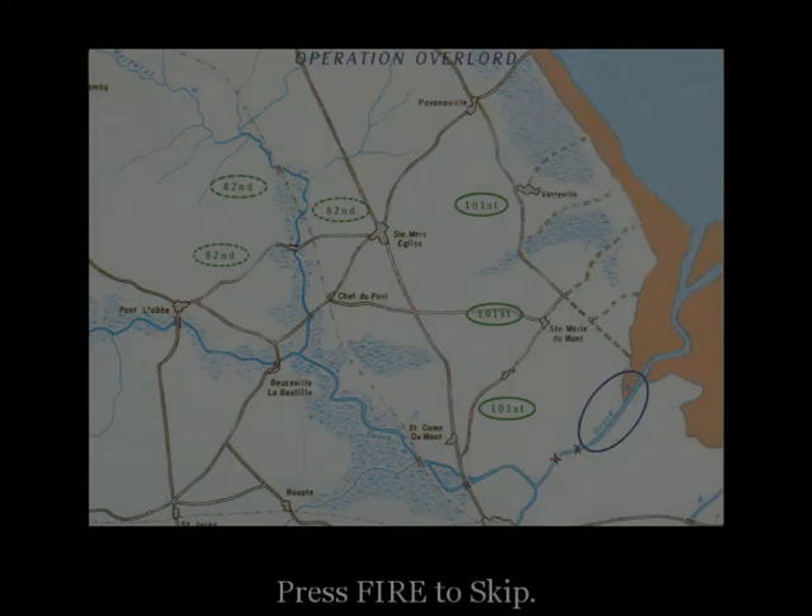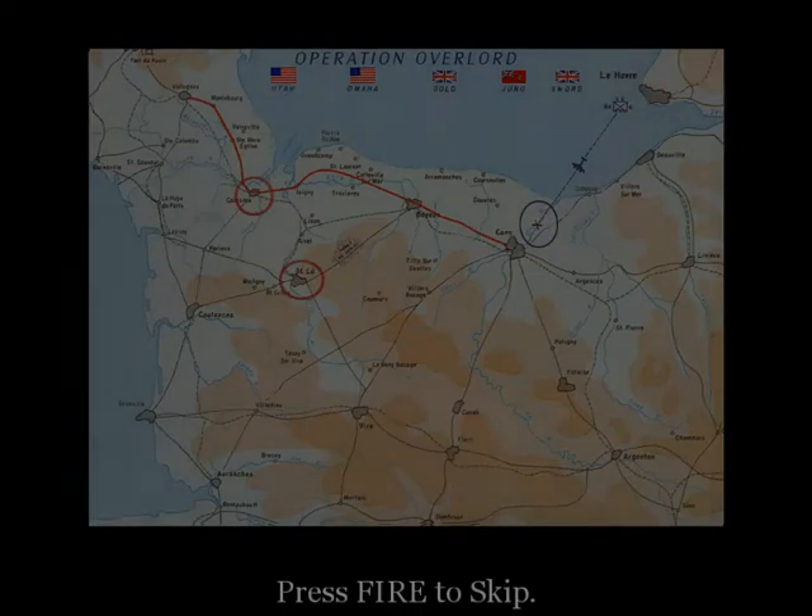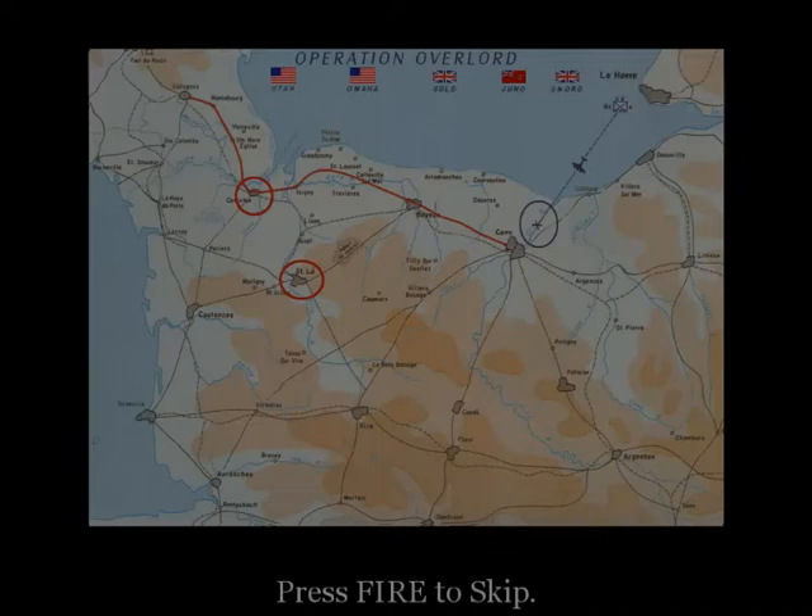The Dews River estuary here divides Utah and Omaha Beach. The mission of the 101st is to capture the Dews River crossings linking Utah and Omaha Beach and to protect the flanks of Utah Beach. This road here is the main highway that connects the entire Cotentin Peninsula. The Germans have troop concentrations in this region. When those troops are mobilized into a counterattack on the beaches, they'll have to move along this road. The 101st is going to make sure that doesn't happen.